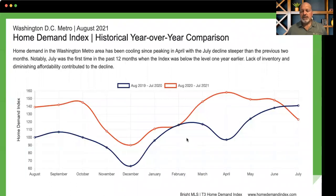This report just got published today, released by Bright MLS. You'll see the home demand index year-over-year comparison. The blue lines indicate August 2019 to July 2020. So let's run right out to the end of the line — you'll see that last year as of July 2020, the index of availability was higher than it is now at the end of July 2021, the red line. You'll see how that drops significantly.